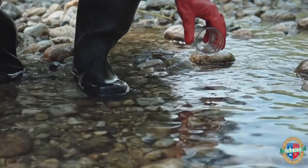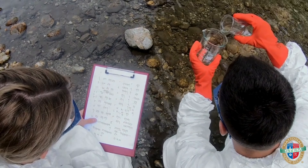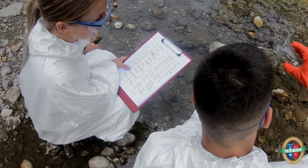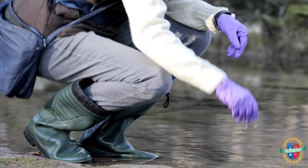Next, taking water samples analyzes factors like temperature and nutrient levels. These details help them understand the habitat. Data analysis is important for understanding trends and making recommendations for conservation efforts.